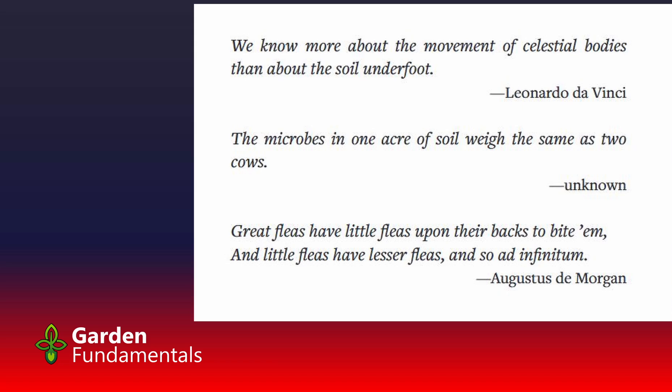We talk a lot about soil and microbes, but really we know very little about what really goes on under the soil.